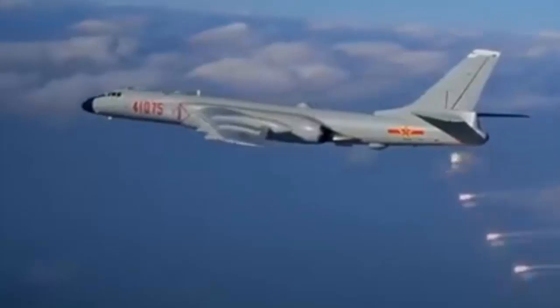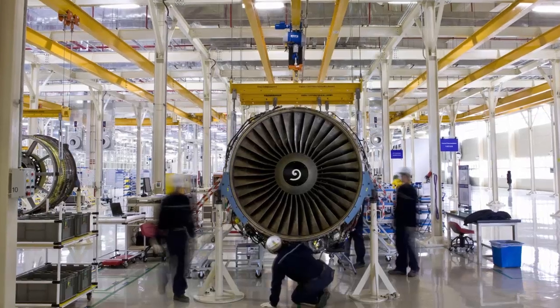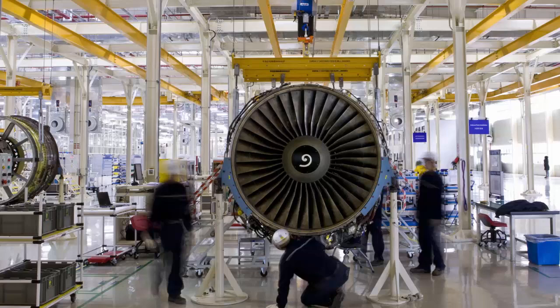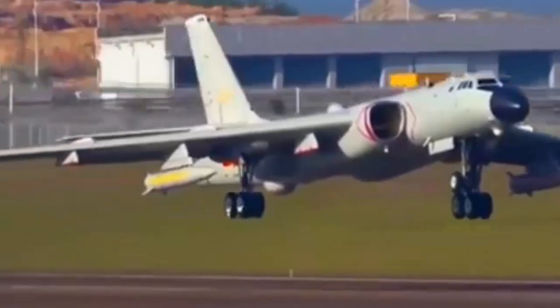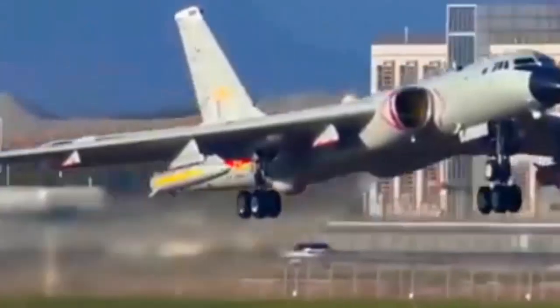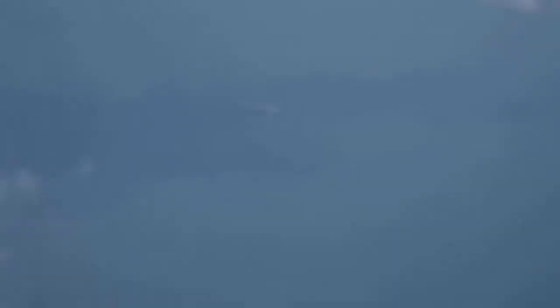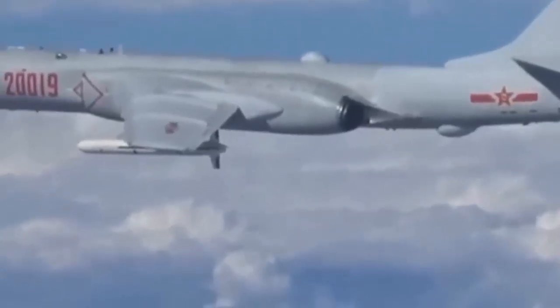The domestically produced turbofan 20 engine is a large bypass ratio engine and has shown more obvious improvements in overall technical level and comprehensive performance. This engine can specifically support the power of the H-6 series — whether it is load capacity or cruising range. The power response speed has been significantly improved, and the thrust performance can exceed the same type of engines produced in Russia, with a maximum thrust of 16 tons. There can be a significant improvement in the power system, and it is more suitable for the equipment upgrade of the Chinese Air Force.